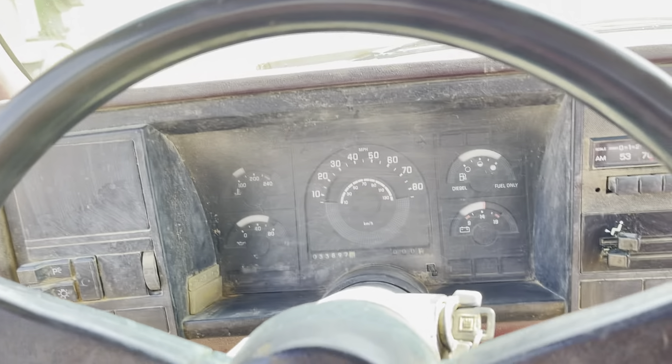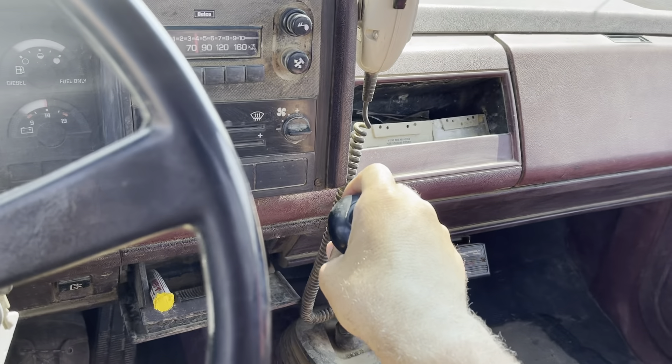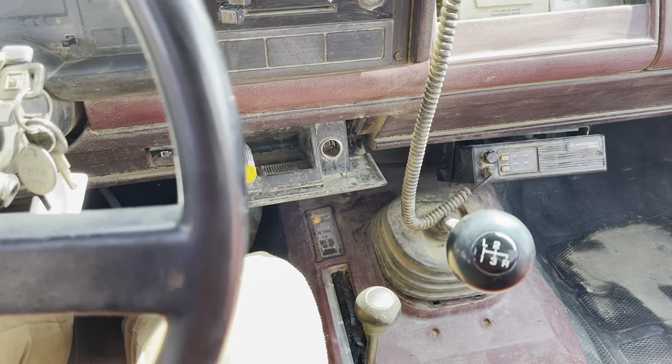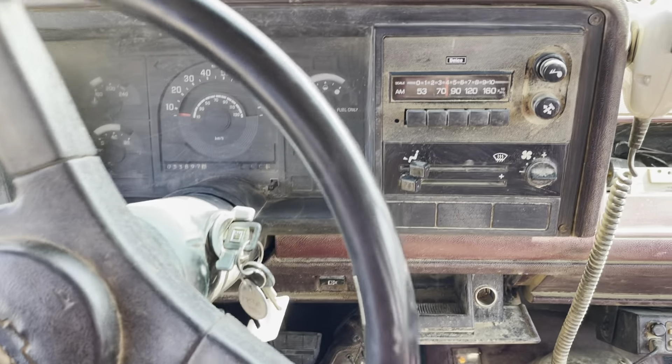Four-wheel drive doesn't work in this truck. We were told if you put it in four-wheel drive and try to take off, it makes a bit of a pop noise. I don't know if it's the front end just disengaging or having some kind of problem.